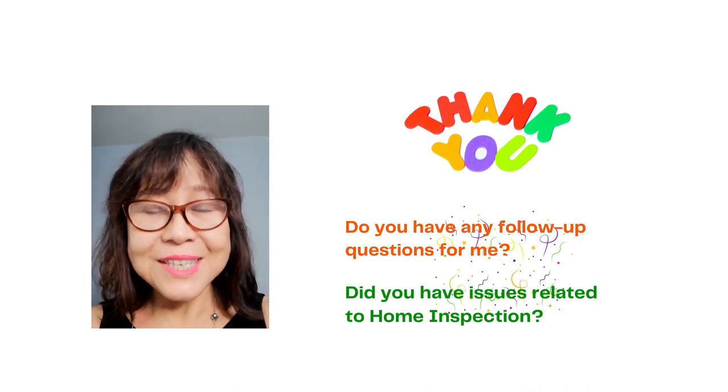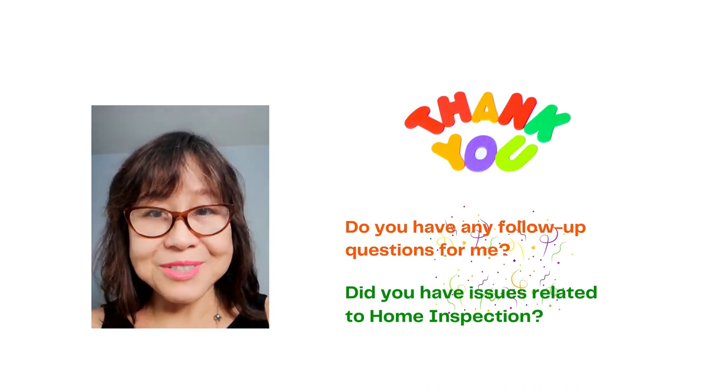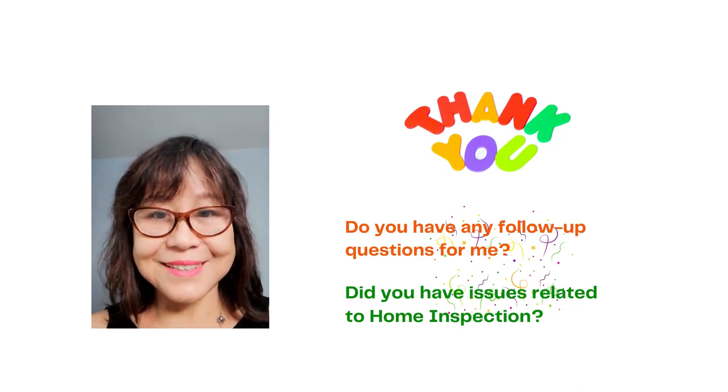Every house is different, and the inspection varies accordingly. I take inspection seriously. Consulting a licensed contractor is strongly recommended if there are any questions. Thank you for watching.